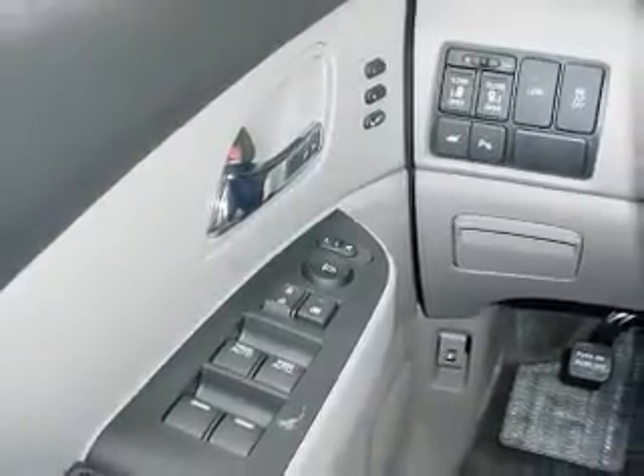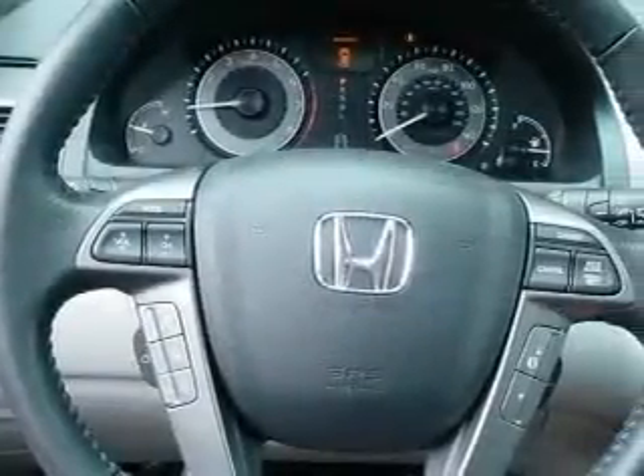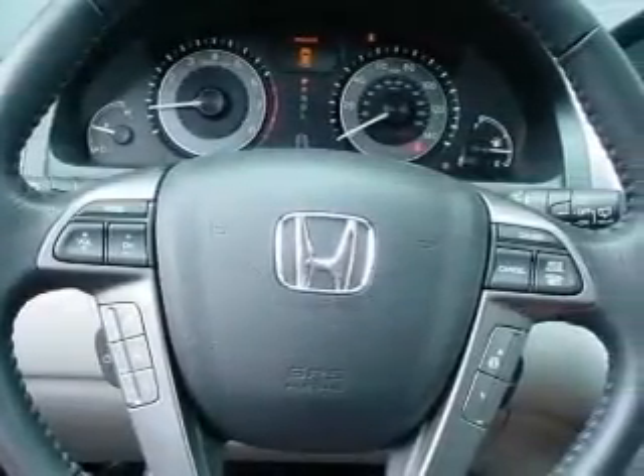Stand out from the crowd with premium wheels. Brake safely with the anti-lock braking system. Heated seats offer comfort in cold weather. There's nothing like a sunroof on a nice day, and memory settings are one of many features.